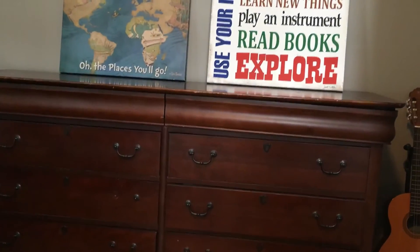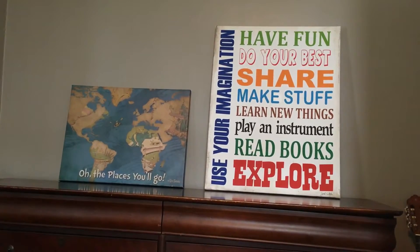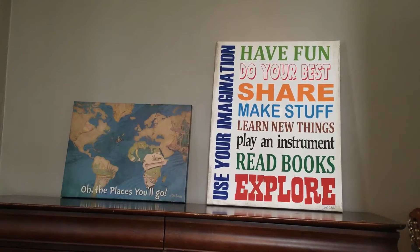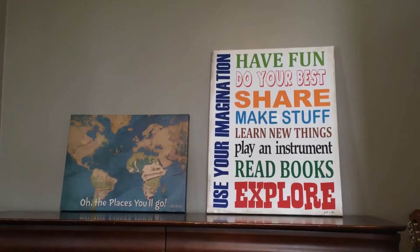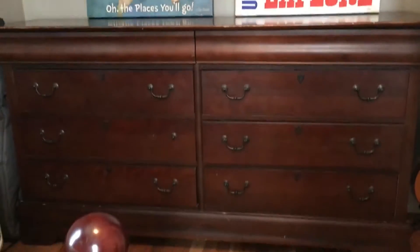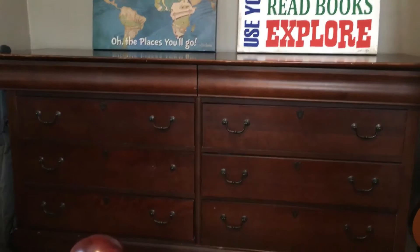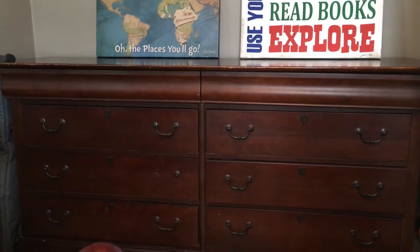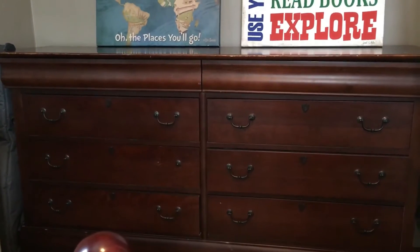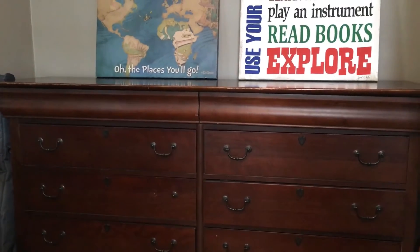This is their dresser — I showed what's in those drawers in a different laundry video, which I'll link above and in the description. These are pictures I need to hang up, but we're getting our bathroom fixed on the other side of that wall and we'll need to make an access panel, so I don't want to hang anything yet. That's the only dresser; we don't have a closet in this room. Everything — all their clothes, pajamas, underwear — fits in these drawers.